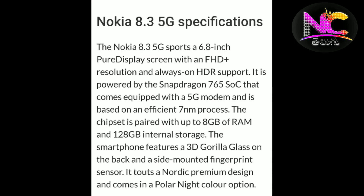Nokia features a 6.8-inch Full HD Plus display with HDR support. It is powered by the Snapdragon 760 5G processor, which is built on a 7nm process.